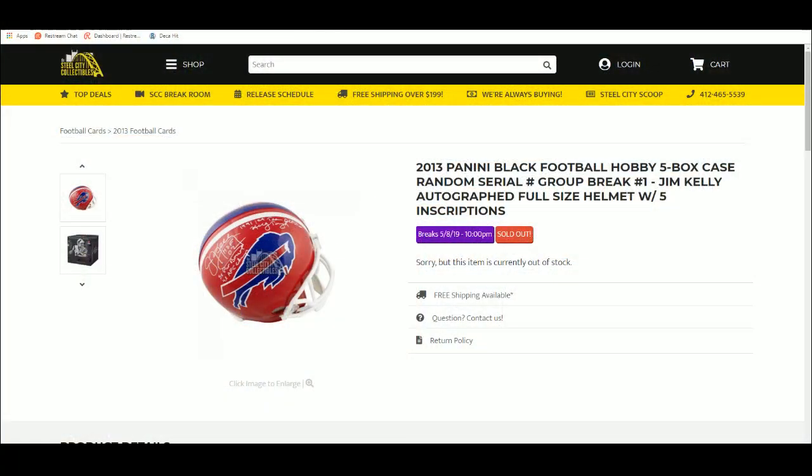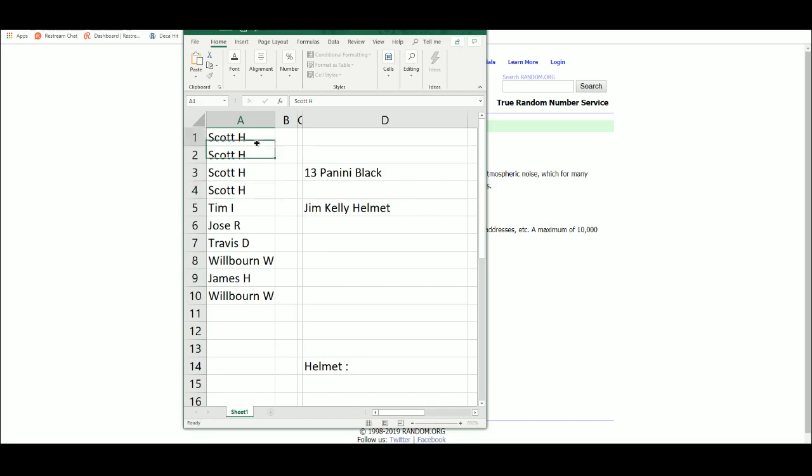Thank you everybody who joined. So five times on the names: Scott, Tim, Jose, Travis, Will, and James.